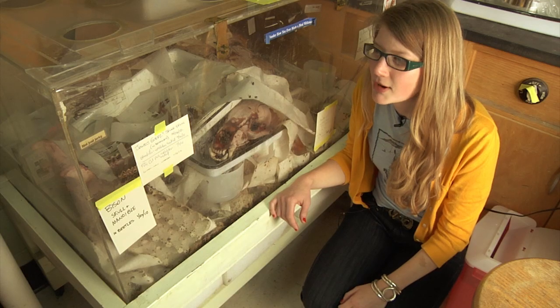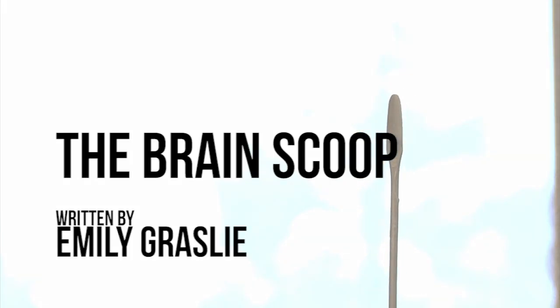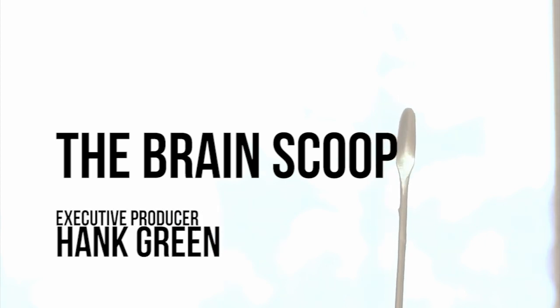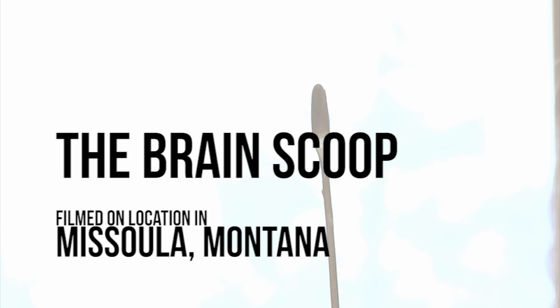Once again my name is Emily. Please subscribe to the channel — this is Brain Scoop. It still has brains on it.